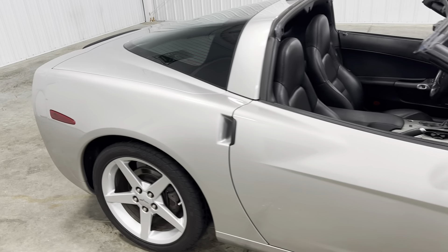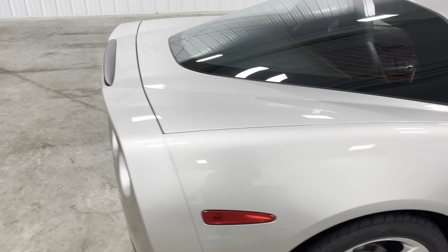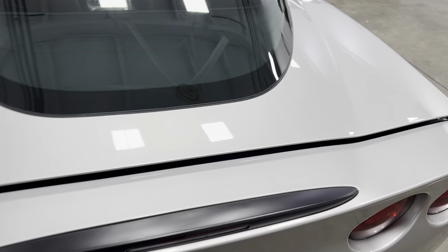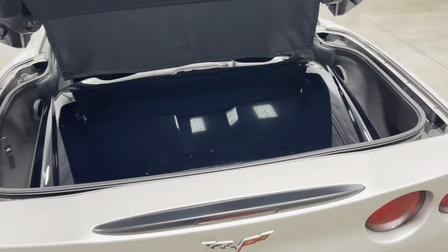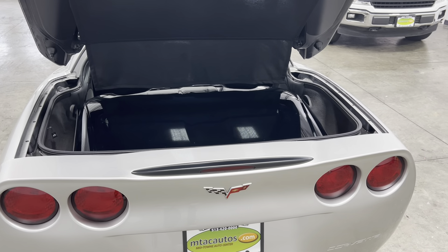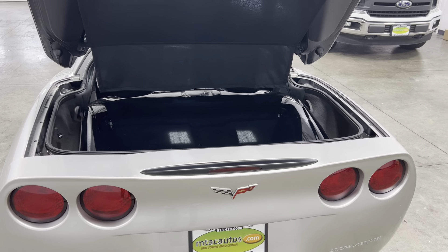This is the automatic transmission. Just come around to the back and go ahead and pop the trunk — you'll see that the hard top is located in the back. All you have to do is just pop it out and put it on top of the car. Very easy, very simple.